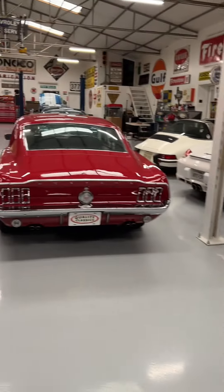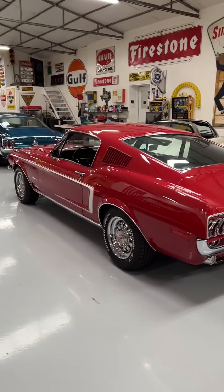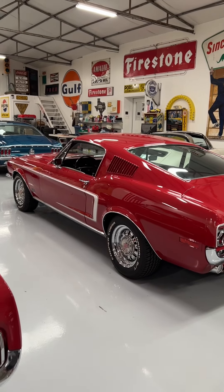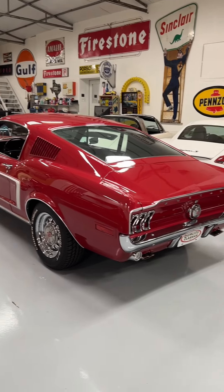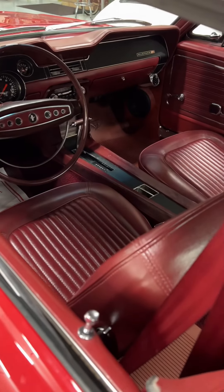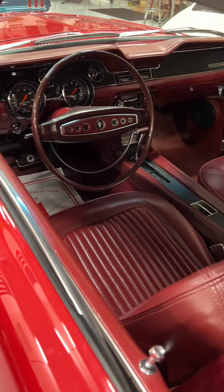Next one right here is a 68 GT Fastback. Stunning car. I love the C-Stripe — that's the 68-style stripe — and this thing is beautiful. Also red interior, center console, automatic car, air conditioning car. Gorgeous car.